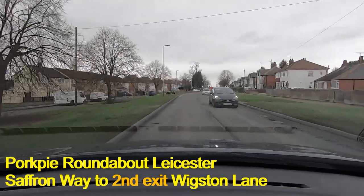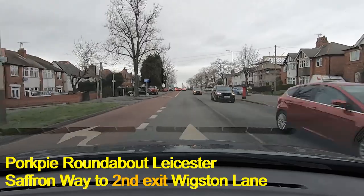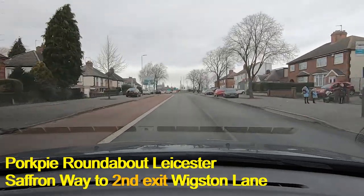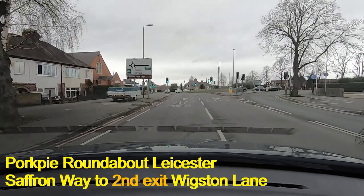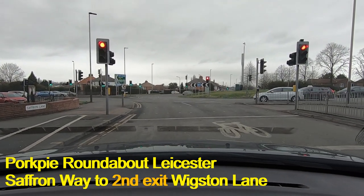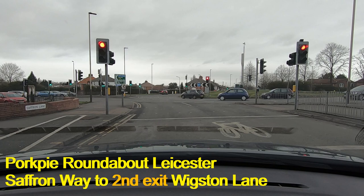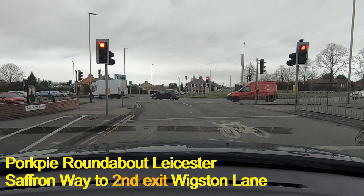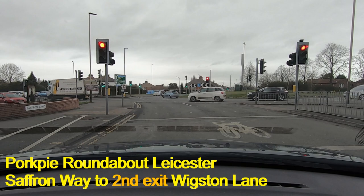Now we're on Saffron Way approaching the Pork Pie Island and we're going to take the second exit, which is Wigston Lane. You can see again that I haven't gone into the bus lane even though I'm turning left. I'm going to wait until I'm clear of the bus lane — about now — then check my left mirror, signal left, and move into the left lane. The car behind needs to know. Our lights are on amber and red, and I've turned the indicator off again because I'm not taking the first exit — I'm taking the second exit, so I'll signal again when level with the first exit.